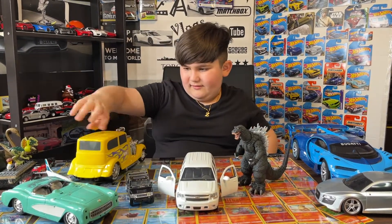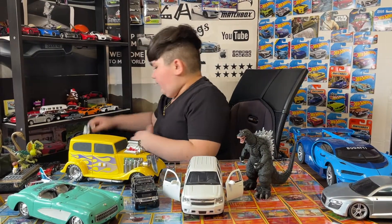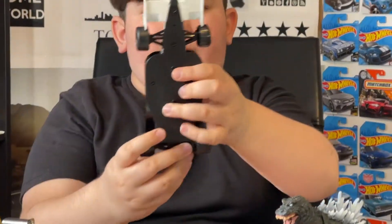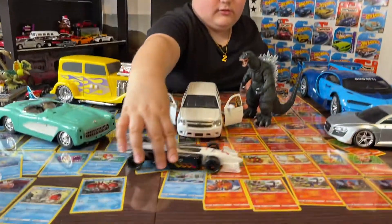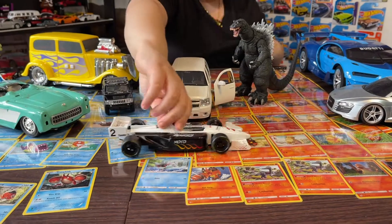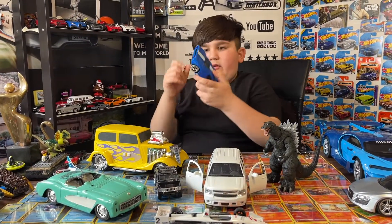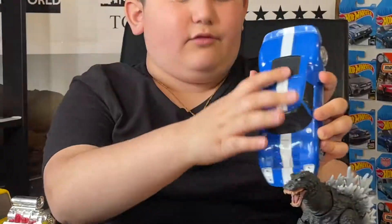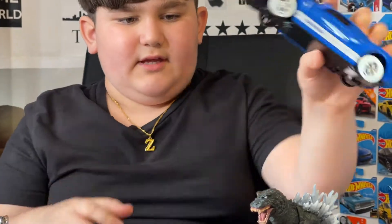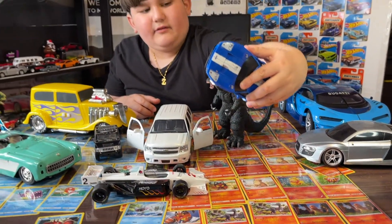This is pretty cool — an old Ford car. Next we got this formula one with duct tape on it. Then we got this old Ford GT but there's no tires. Still pretty nice though — it's blue with the stripe. I think it needs batteries or something.